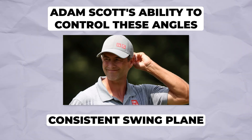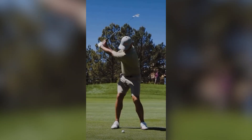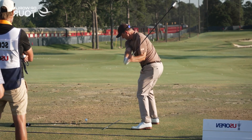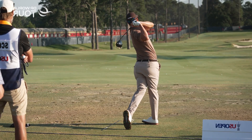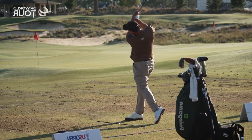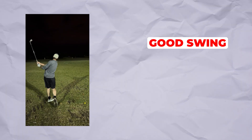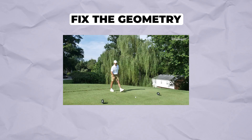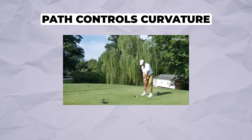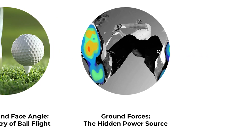That 1.5 degrees separates pure shots from misses. Adam Scott's ability to control these angles comes from his consistent swing plane — that invisible tilted circle your club travels on. His posture, spine angle, and shoulder turn create the same geometric relationship swing after swing. The practical takeaway is massive: you can't fix a slice just by swinging harder left. You need to understand the relationship between where your club is moving and where it's pointing. Fix the geometry, fix the flight.